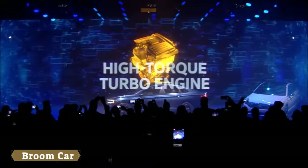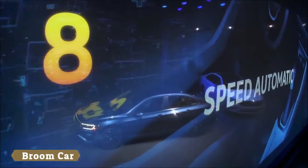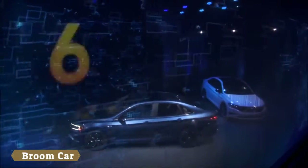Turbocharged engine with best in class torque. Available eight-speed automatic or six-speed manual transmission.